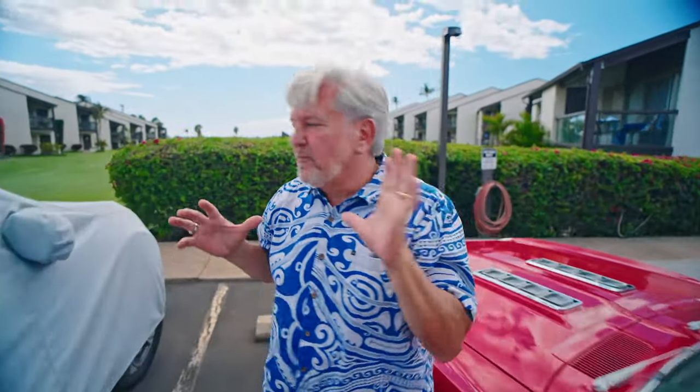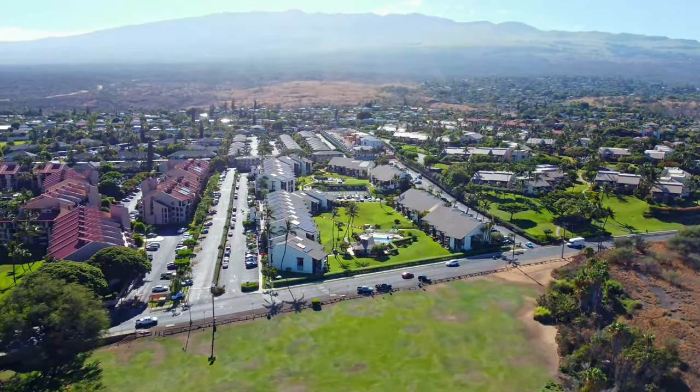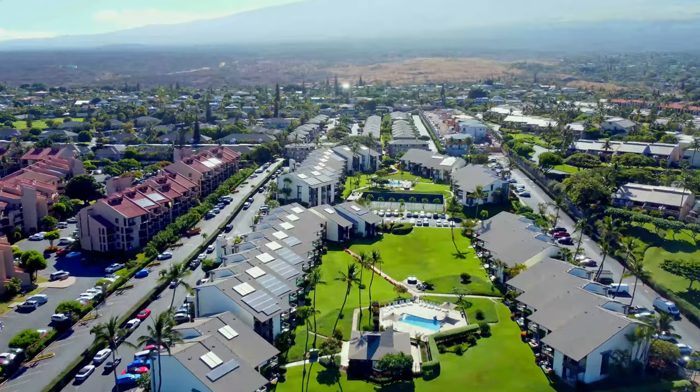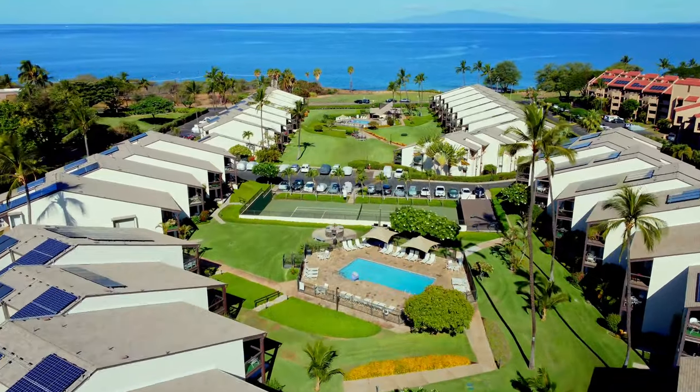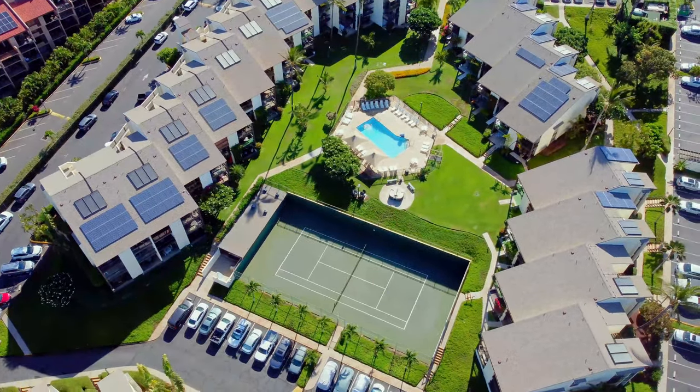Hey, check this place out — it's so cool. It's got a great green belt right between the two buildings, and this is what I love about this complex. It's 188 units, sits on about seven acres of land, and it's got two pools. There's a pool behind me and then a pool up in the upper section, a tennis court. It's an older complex, built in 1974, but it is one of the most charming little properties.